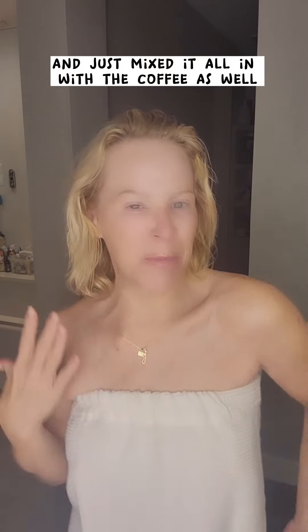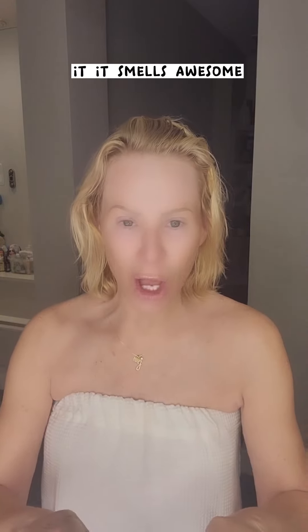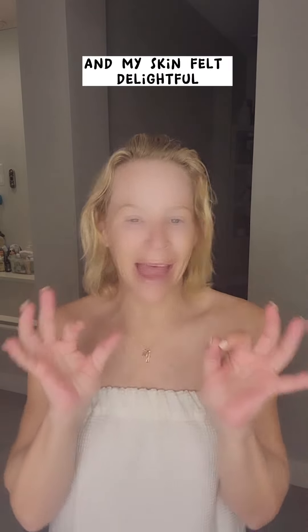I was brown — I did not do my face. It felt amazing. I probably scrubbed for a good 10 minutes. I also had coconut oil in the shower and mixed it all in with the coffee. Between the coconut and the almond and the coffee and the scrub — dynamite. It came off really good and my skin felt delightful. I really enjoyed it; it was a great time in the shower.